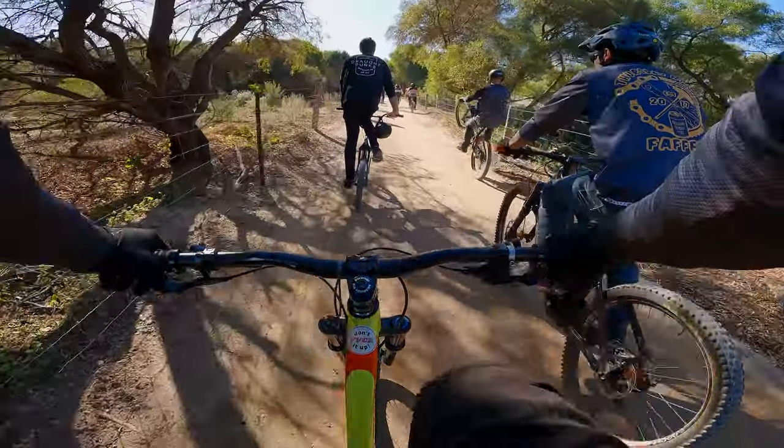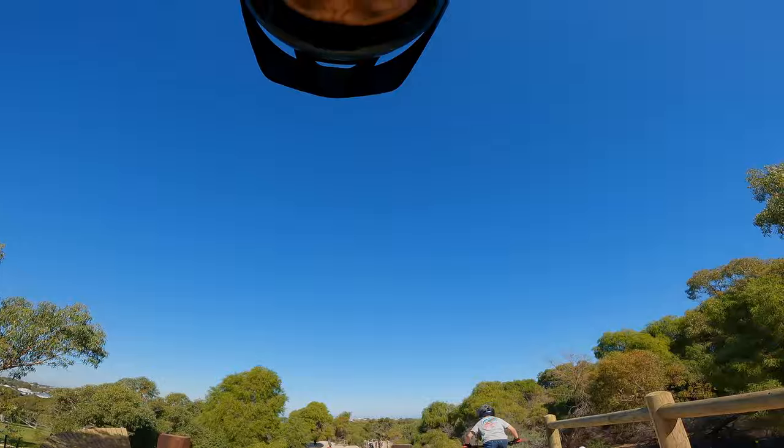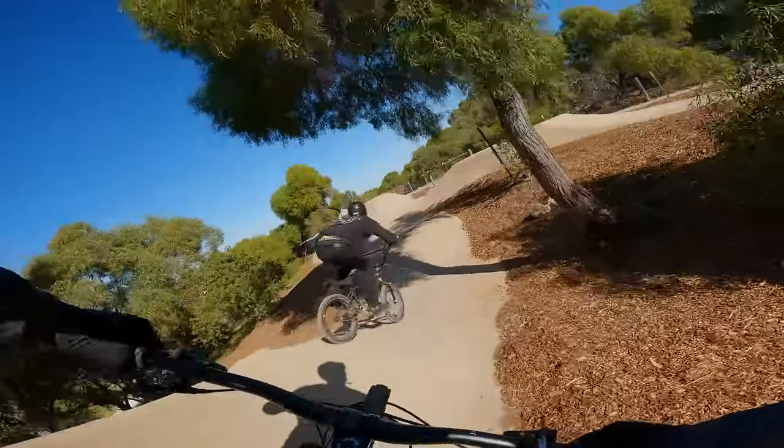I jumped back on the bike for a few last laps with the guys, hoping for a clean run. Got to get this clean this time. Tim was looking really dialed and I tried to hang on to it.